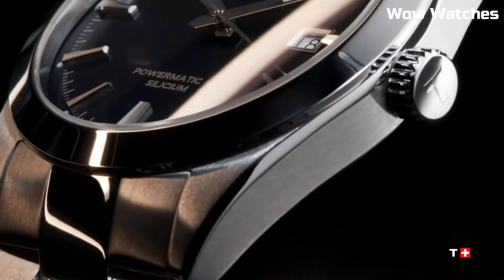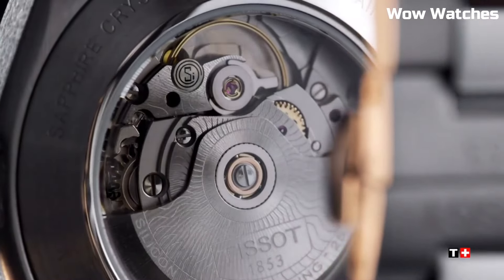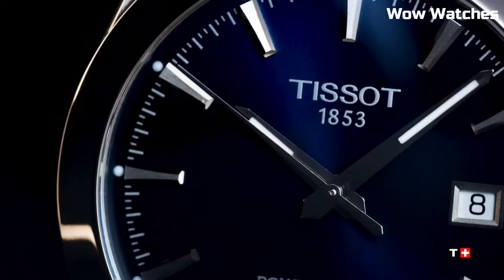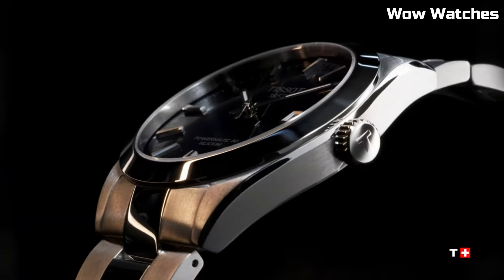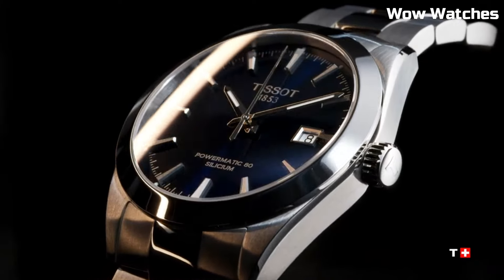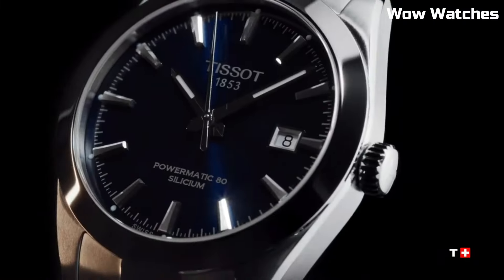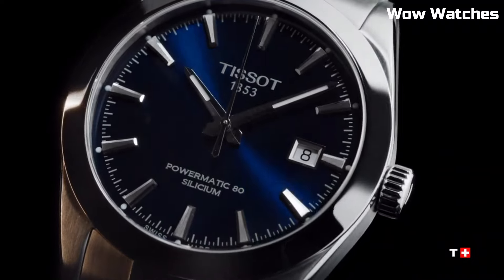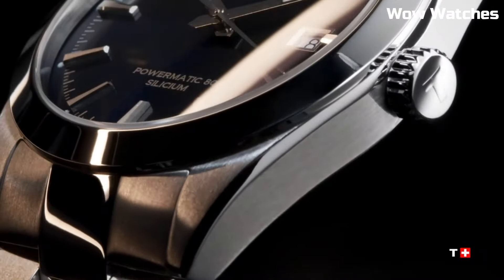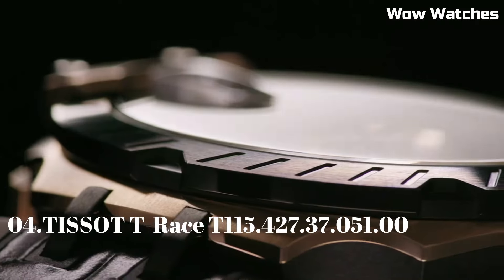Water-resistant and versatile, it's suitable for any occasion. Dial Window Material: Sapphire Crystal. Display Type: Analog. Hook Buckle Clasp. Case Material: Stainless Steel. Case Diameter: 40mm. Case Thickness: 9.4mm. Band Material: Stainless Steel.